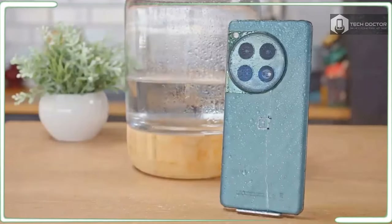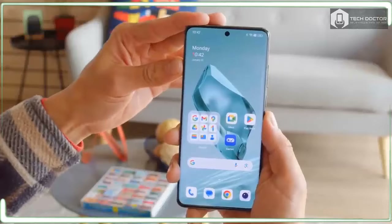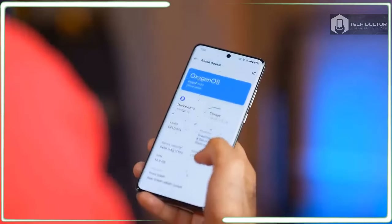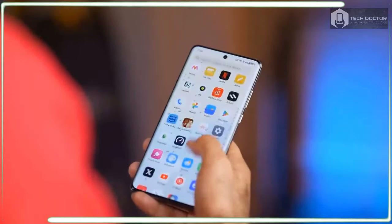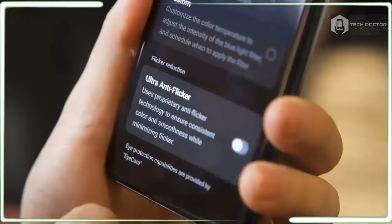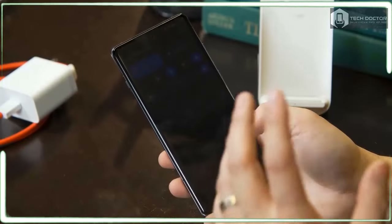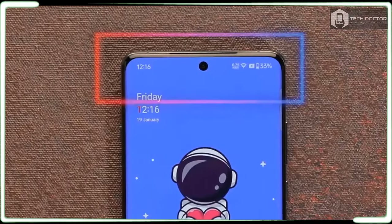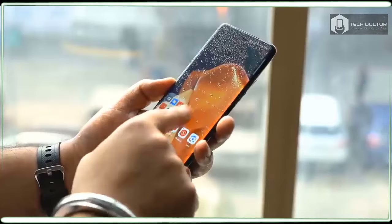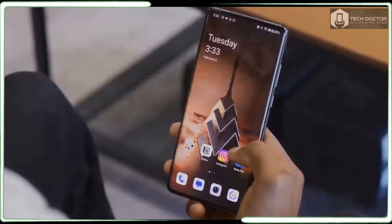Impressively, the OnePlus 12 pulls out amazing figures in Geekbench with single and multi-core scores of 2,188 and 6,525 respectively, although it took 59 seconds to render a video in Adobe Premiere Rush, trailing the faster render times of the iPhone 15 Pro and Galaxy S23 Ultra. I am happy to report that the OnePlus 12 runs graphically intensive titles like Diablo Immortal almost flawlessly, and nothing in everyday usage would indicate it is sluggish.